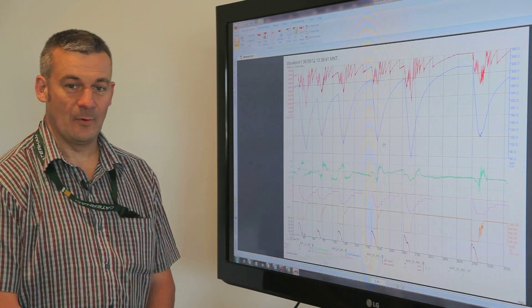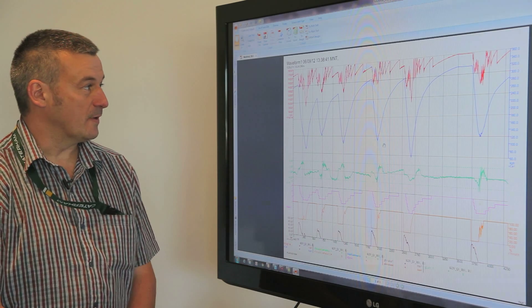I'm Rob Rea, Head of Electronics at KHM F1, and this is a graph from Montreal 2012.